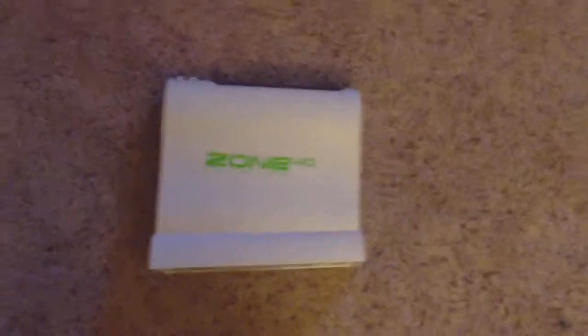Over here we got the console collection. Right here we have the V Smile — like the worst system on earth. An Atari 2600 with two joysticks. The PlayStation 1 with the Bio Grip Joystick. The Zone 40 Wii Knockoff — I didn't even show you, it's a knockoff of the Wii. First off I'm gonna start with the controllers. Look at this — they look exactly like Wii. It looks exactly like a Wii, except it's a little bit odd shaped and it says it looks like a Wii.